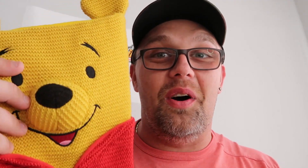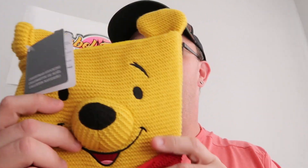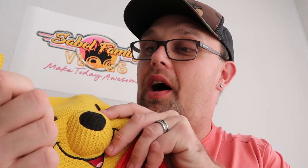Check out these Winnie the Pooh Christmas stockings — these are so nice. You got little Pooh ears right there and everything is embroidered on here. These were actually $12.99 at the character warehouse and they were originally $34.99, so some really good savings on holiday merchandise for sure.